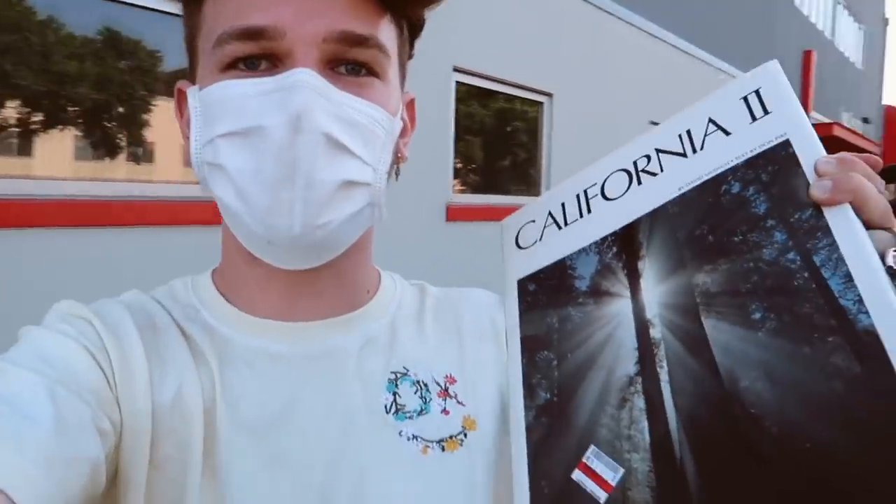I just got out of the boutique store, and I got this California coffee table book. I thought it was kind of expensive at $8. However, they gave me a 25% off coupon at the first location, so they let me use it at the second, which was kind of nice. So it ended up being like $5.99, and I felt like that was a little bit better.